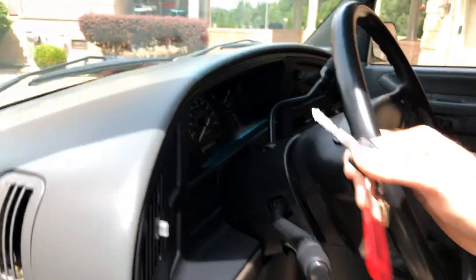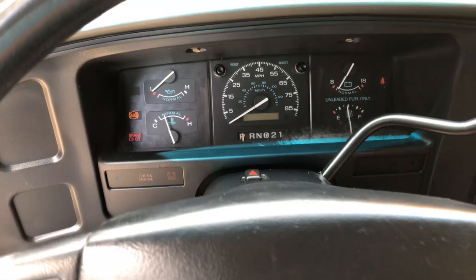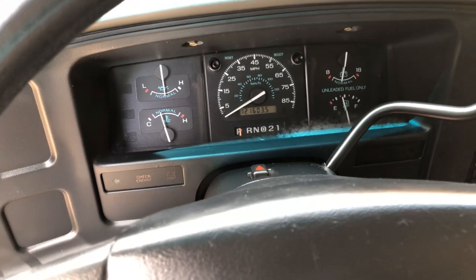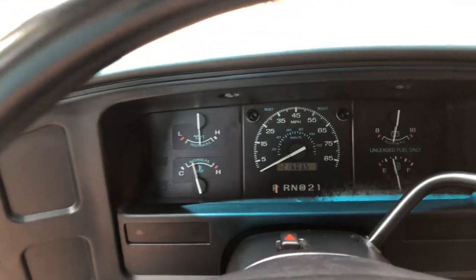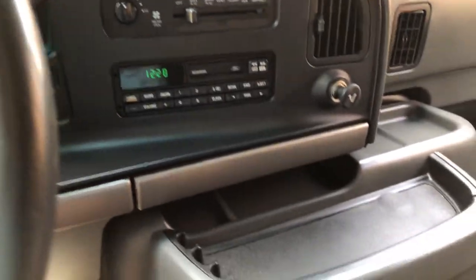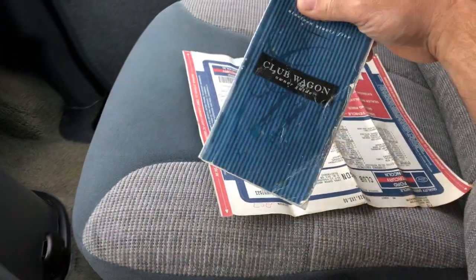It's got nice cloth seats that are unusually clean with no sign of wear, and all the seats are like that — that's why I kept it. The miles on it: only 121,603 — that's very low miles considering it's 24 years old. That's not even 10,000 miles a year, about 5,000 miles a year. It's got cruise control, everything works like it's supposed to.